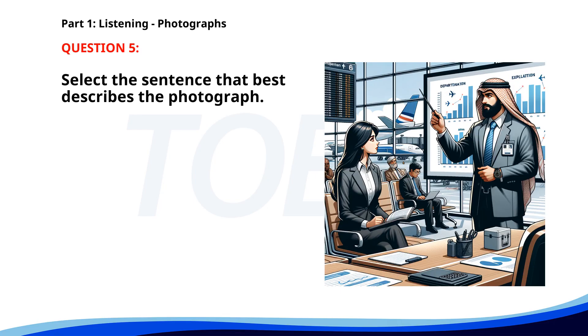Number 5. A. A pilot is boarding a plane. B. A group of tourists is waiting in line at a museum. C. Passengers are looking at the flight schedule. D. A man is giving a presentation in an airport lounge. The correct answer is D: A man is giving a presentation in an airport lounge.